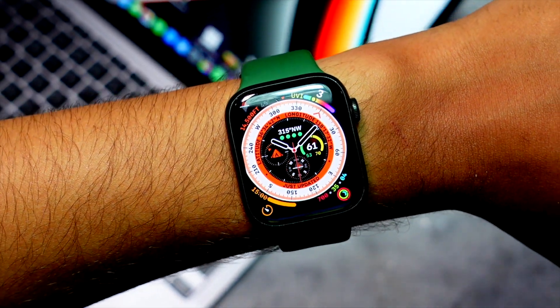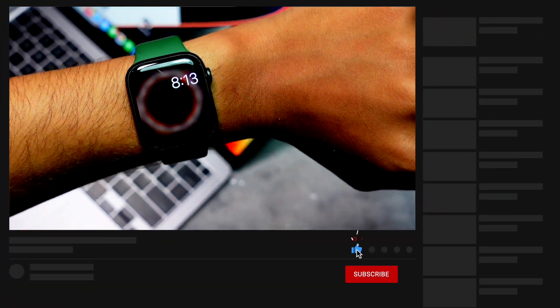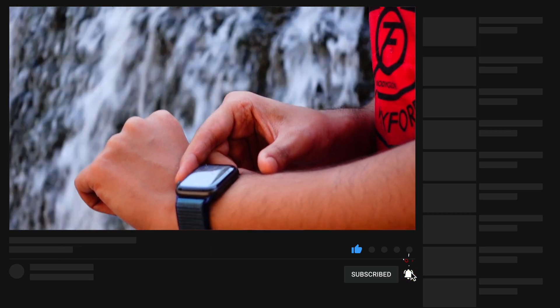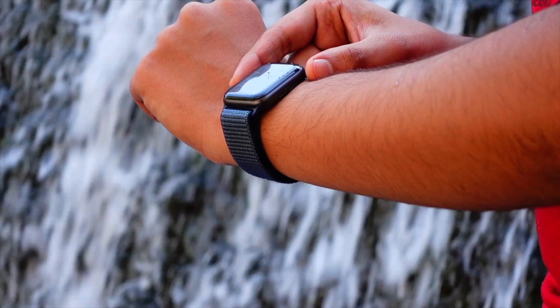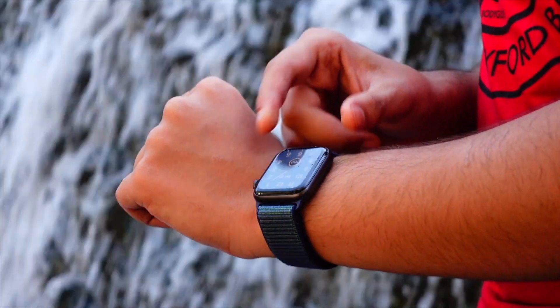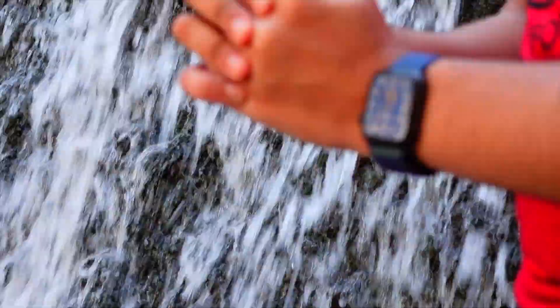Thank you so much for watching this video till the end. My name is Jay, aka Tech Hype, and I am signing off. Please hit that subscribe button — it would mean a lot to me to reach 10k before my birthday. Peace out and have a great day, everyone.